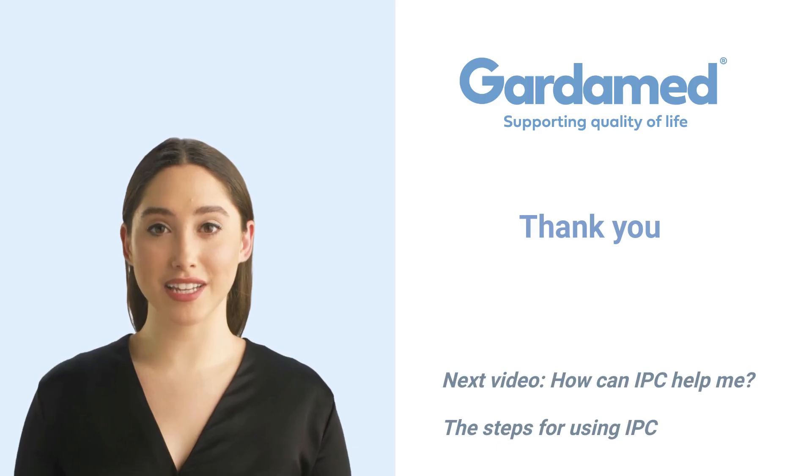Thank you for listening. Please look out for our next video in the series, Video 2: How Can an IPC Device Help Me? And what are the practical steps of using an IPC device? Goodbye and see you soon.